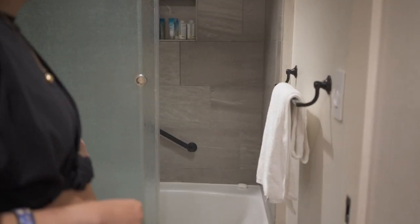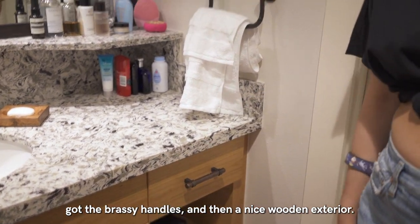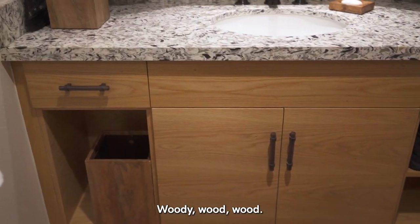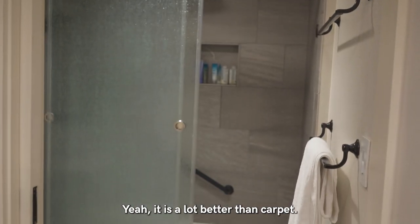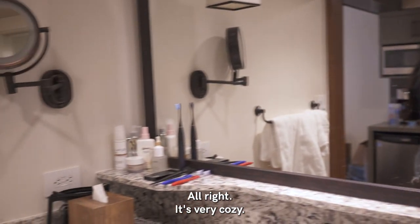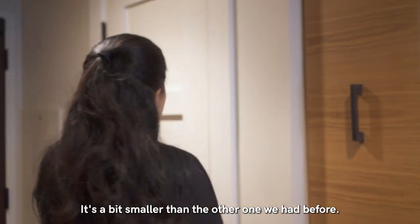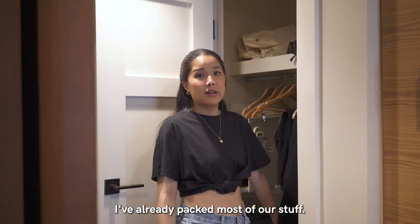You've got the black SB motifs, the brassy handles, and a nice wooden exterior. There's a lot of wood here — I actually like it. I prefer it more than carpet. Bath products, shower head. It's very cozy. And then this is our closet — it's a bit smaller than the other one we had before. I've already packed most of our stuff.